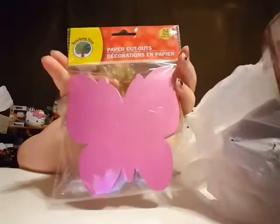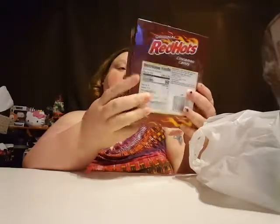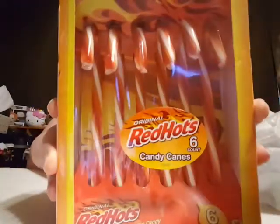I found these — I love butterflies and they're also pink, so let's see if maybe I can do something with them for my decorations. And then they had Red Hot cinnamon mini candy canes, so that should be good. I haven't seen these before so I'll have to try them.